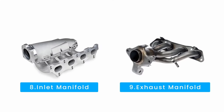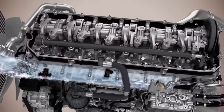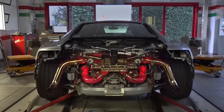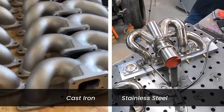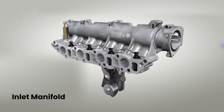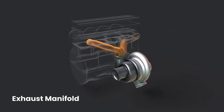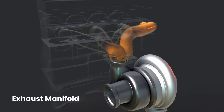Inlet and exhaust manifolds are like the lungs and arteries of the engine, regulating the intake of air and the expulsion of exhaust gases. They are often made from materials that can withstand high temperatures and corrosion, such as cast iron or stainless steel. The inlet manifold delivers a mixture of air and fuel to the engine's combustion chambers, while the exhaust manifold collects and channels exhaust gases from the engine cylinders to the exhaust system.